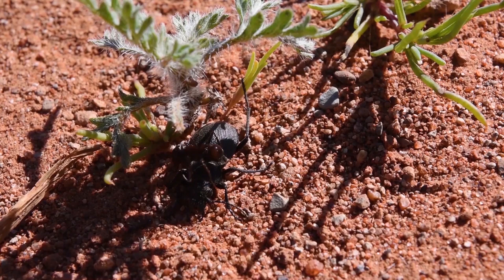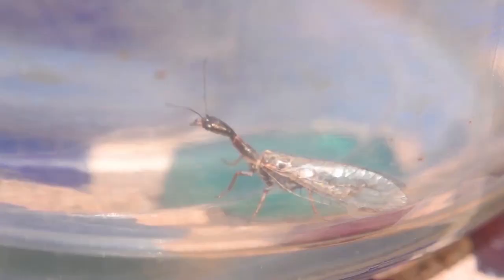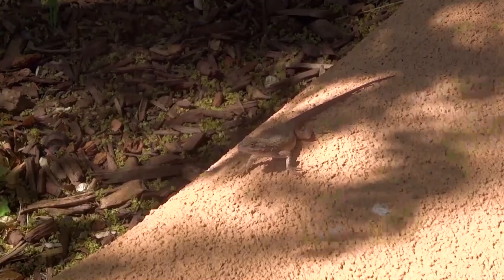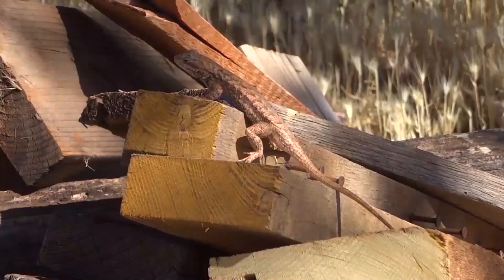Fast-moving carabid beetles run down prey on the ground. Perched on rocks, plants, and buildings are the strange Raphidioptera, predatory insects commonly known as snakeflies that have changed little since the Jurassic period. Reptiles are quite common in this garden, whether snakes like this striped whipsnake, or lizards like this plateau fence lizard.